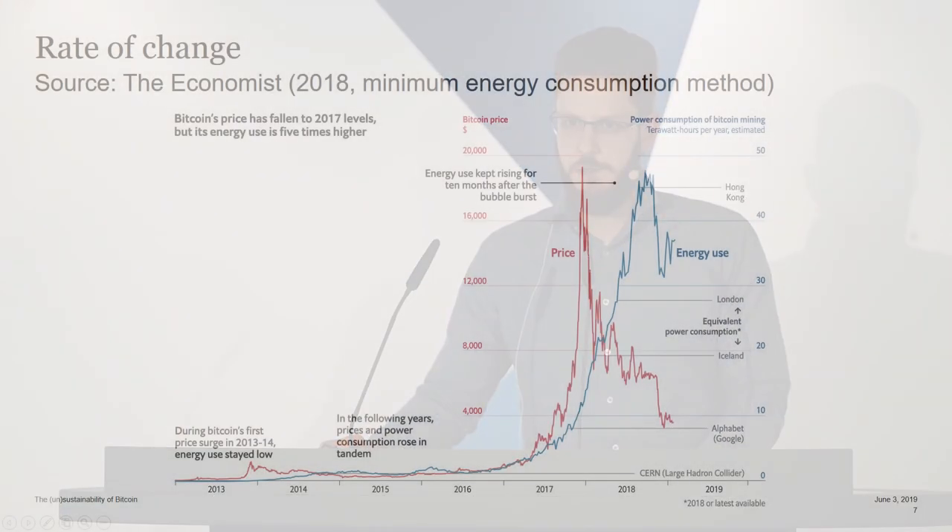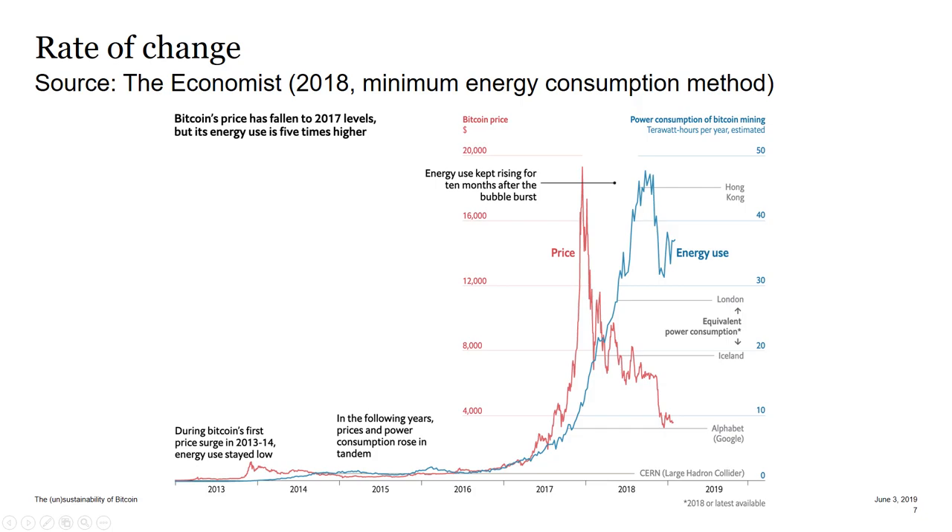What I find particularly interesting — actually most shocking — is the rate of change. We went to the energy consumption of a country like Switzerland in less than a year. This is a nice graphic produced by The Economist.